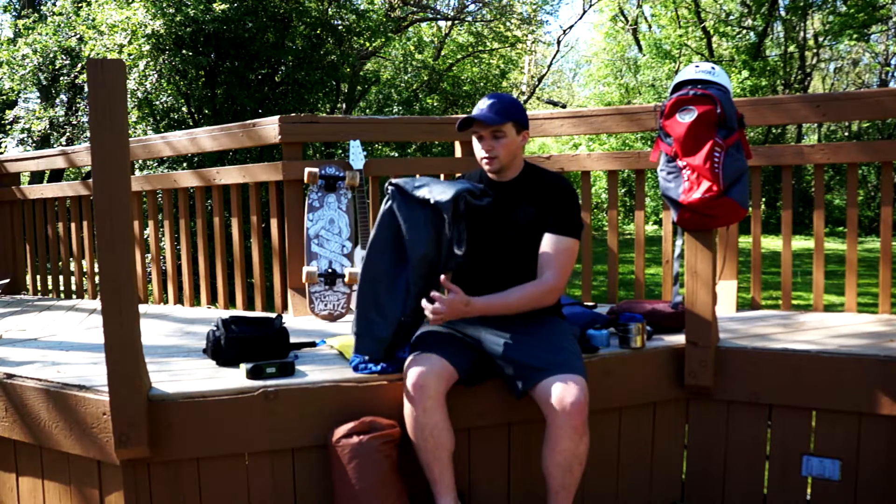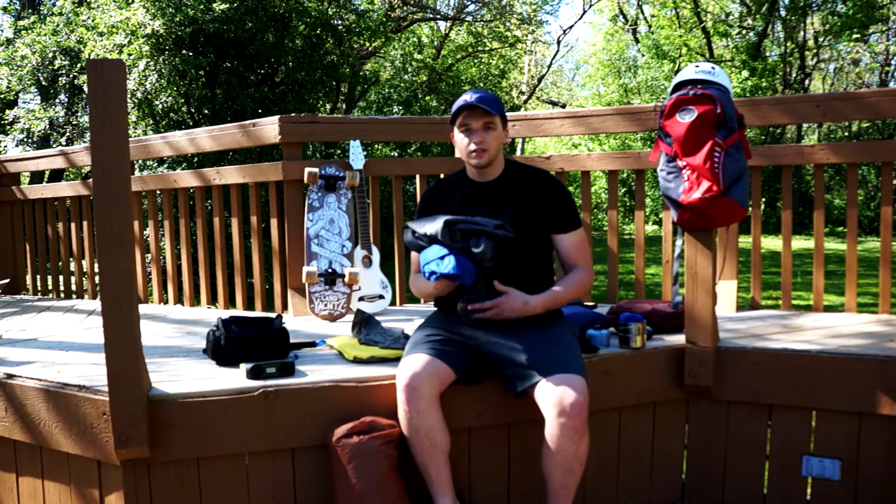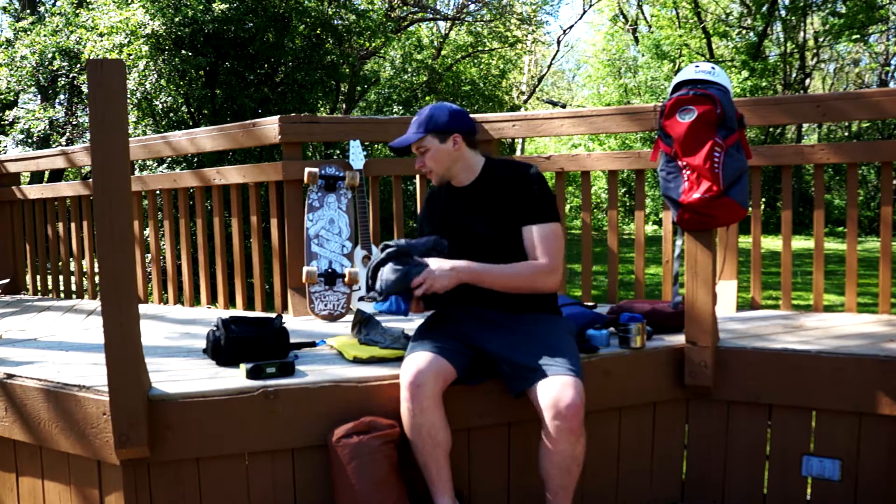I bring a sweatshirt and an extra shirt. I'm only going two nights so I really don't care — I'm just going to see things, so I'm not bringing a bunch of clothes or anything.